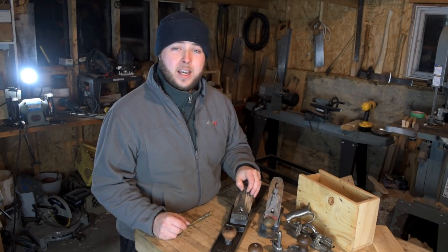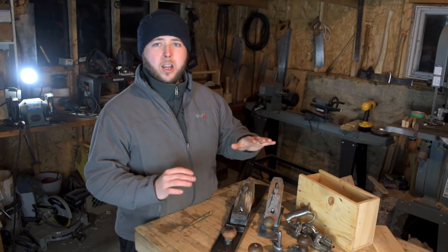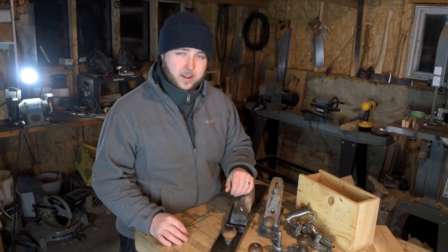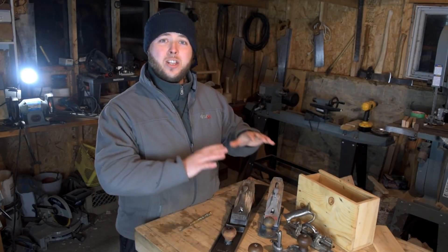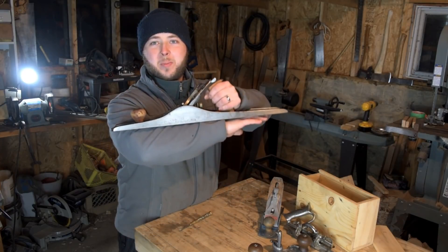We've got a little mini restoration. If you're just tuning into my channel for the first time, I love my old woodworking hand tools. I've got a few fantastic examples here — I restore a lot of them — and tonight we're going to restore a small one that's going to aid in using all these.